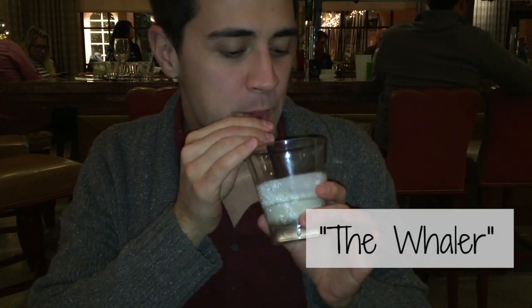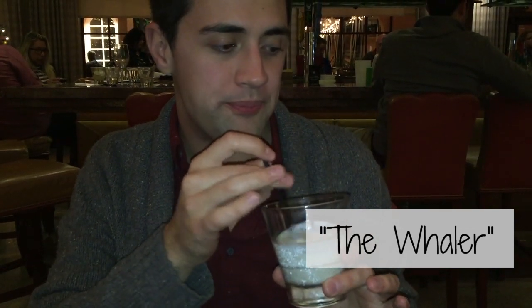This restaurant used to be called The Wailing Bar, and they kept their signature drink when they transitioned over to Café La Rue, which is called The Wailer. Oh my gosh — it's practically a milkshake with booze, so it's really delicious.